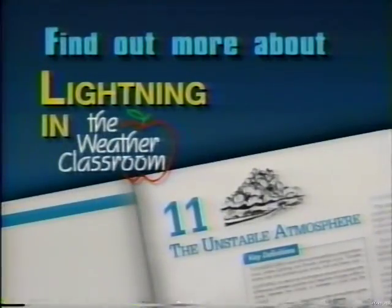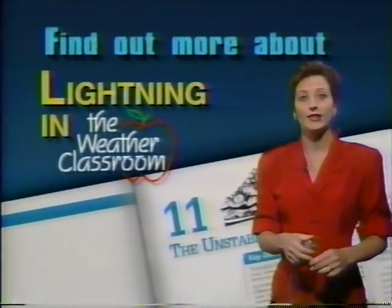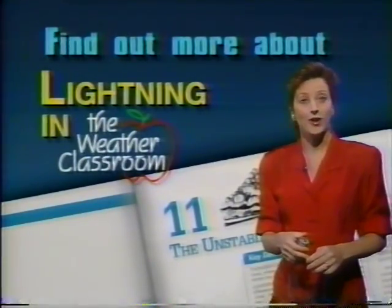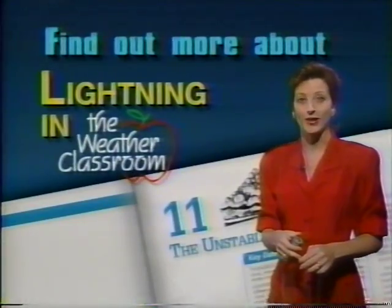It looks like we'll be talking more about severe weather over the next several days. It's pretty typical in the springtime. If you'd like to learn more about severe weather and lightning specifically, check Chapter 11 in your Weather Classroom Handbook.